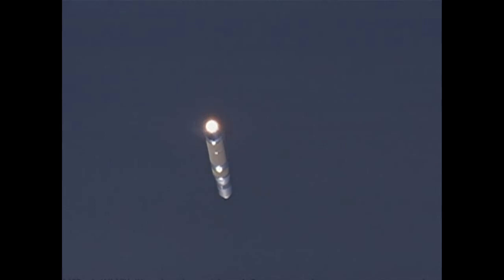Our next event is main engine cutoff, or MECO, scheduled to take place in approximately 2 minutes. Altitude now some 28.3 nautical miles. Velocity 6,333 feet per second. Downrange distance 36 nautical miles. 2 minutes 30 seconds in, passing Mach 5.